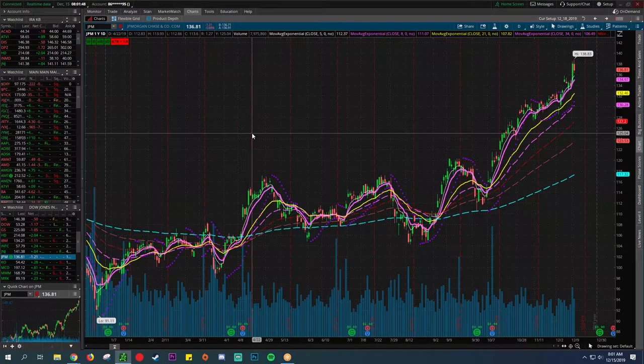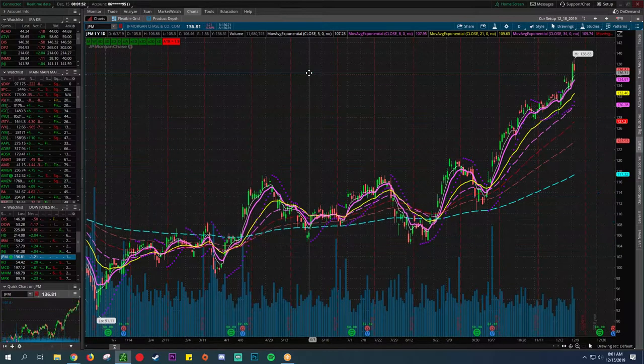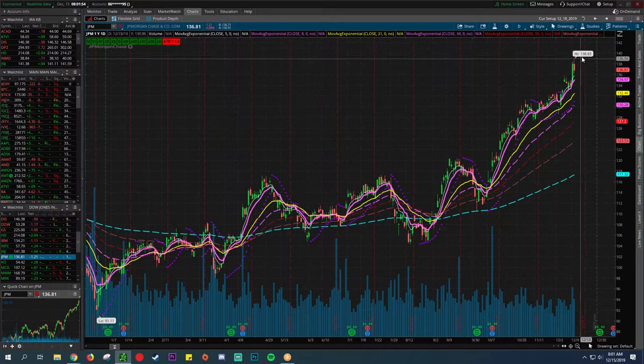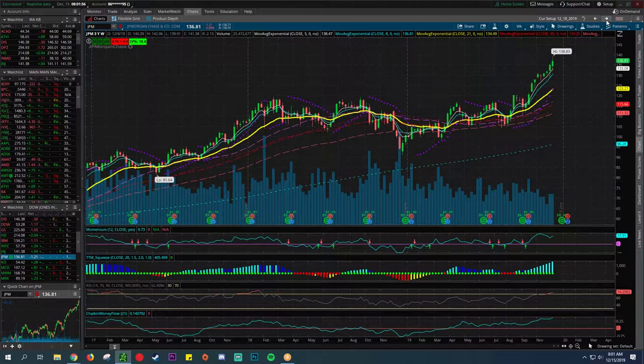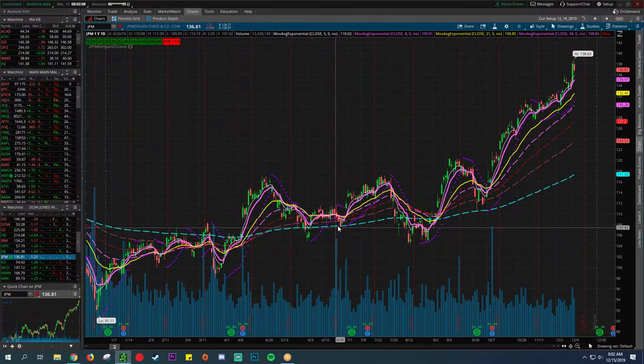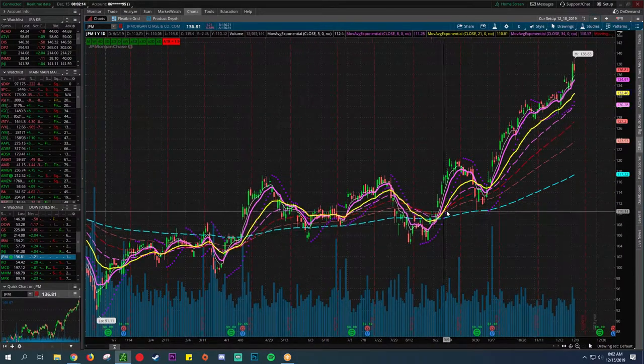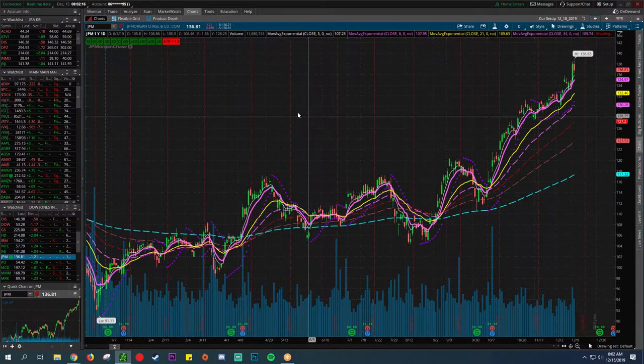JP Morgan — one of the better-performing financials you can see — hitting all-time highs within the last three years. It has been a rocket ship. It's been holding the 21 exponential moving average on the daily for some time. The 200 has been a wonderful support line. Just been performing fantastically. It's hard to buy at these levels — it's just been going straight up.